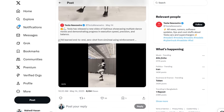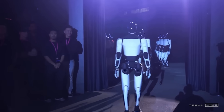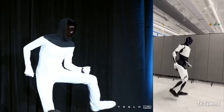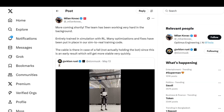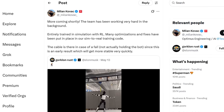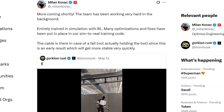According to the Tesla AI team, Optimus learned this behavior through sim-to-real reinforcement learning. In simpler terms, Optimus was placed in a highly realistic simulation where it could try, fail, learn, and retry at superhuman speeds. Once it mastered the dance moves virtually, those skills were transferred to the real-world robot. Tesla's team tweeted: 'More coming shortly. The team has been working very hard in the background. Entirely trained in simulation with RL — many optimizations and fixes have been put in place in our sim-to-real training code. The cable is there in case of a fall, not actually holding the bot, since this is an early result which will get more stable very quickly.'